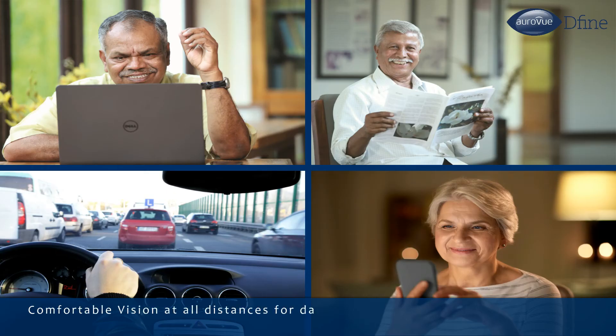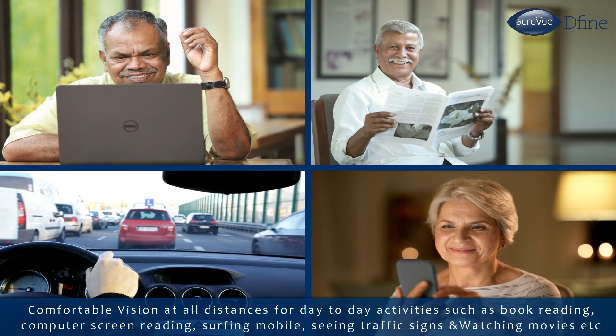RAVU DEFINE provides comfortable vision at all distances for day-to-day activities such as book reading, computer screen reading, surfing mobile, seeing traffic signs, and watching movies.